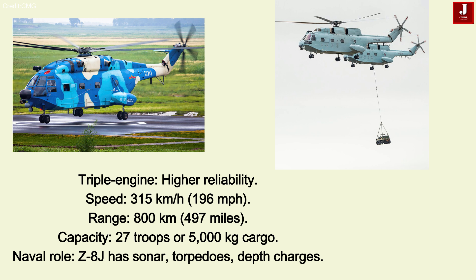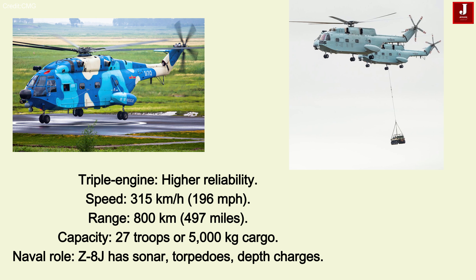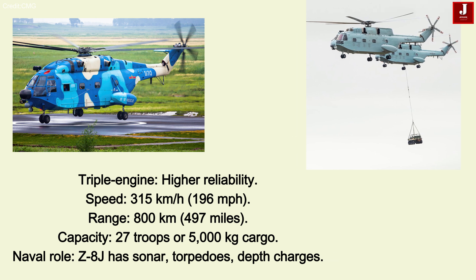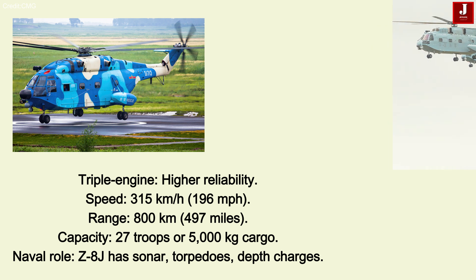It can carry around 27 troops or 5,000 kilograms (11,000 pounds) of cargo. Alongside troop transport, it is also used in naval operations. The Z-8J variant is equipped with sonar, torpedoes, and depth charges for anti-submarine missions.